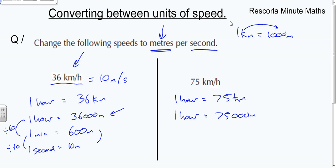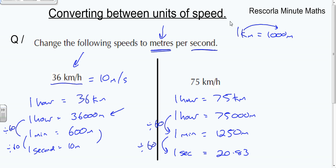We don't want to know how far we go in one hour, we need to get down to one second. First, go down to one minute: divide by 60, so 75,000 divided by 60 gives us 1,250 meters every minute. Then divide by 60 again to get down to one second, and that works out to be 20.83. So the final answer is 20.83 meters per second.